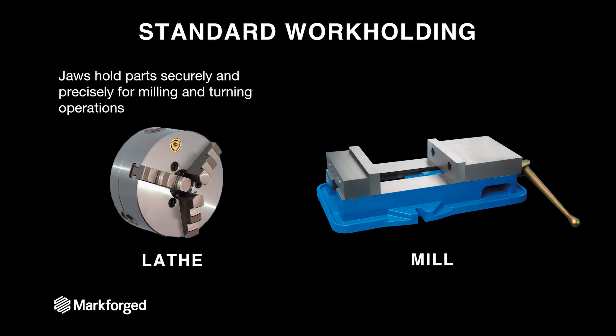Now let's talk about soft jaws. To understand soft jaws, you have to understand standard workholding. For a lathe, this often means a three-jaw chuck or a collet — these hold parts very precisely and concentrically so that machining operations can be performed on them. For a mill, you're often talking about a very precise vise that's bolted down to the milling table and holds a part securely while an end mill performs operations that subtract material. Both of these are standard and used for a majority of operations, but they can't be used for everything.